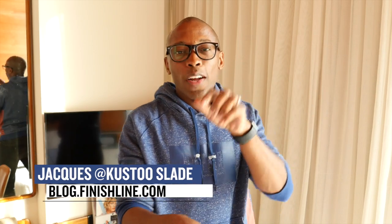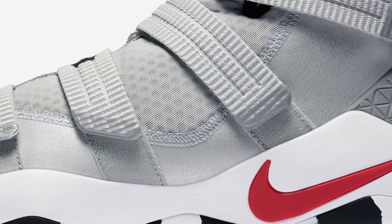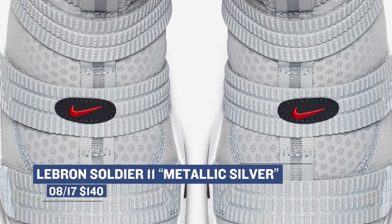Yo, what's up guys, Jacques Slade here. Welcome to the Heat Check. As you can tell, I'm not in the usual studio today, but the show must go on. Let's start off with LeBron James — the first shoe we have is the LeBron Soldier 11 in the metallic silver colorway. These didn't get a ton of exposure really before this week, but they look really nice. You can grab those right now for $140.